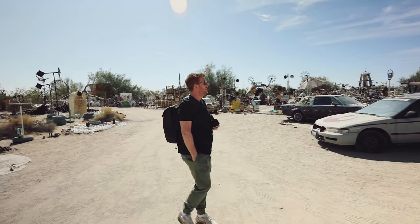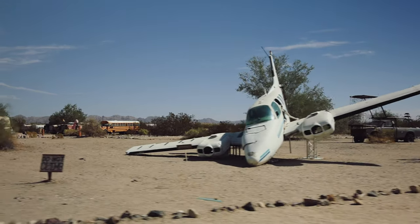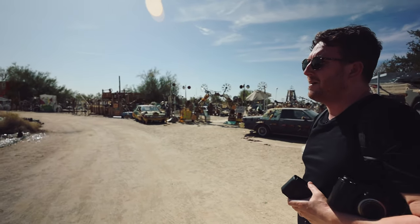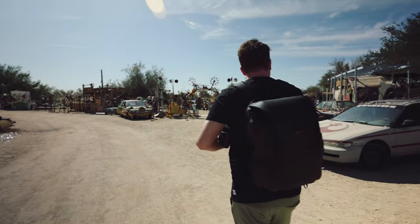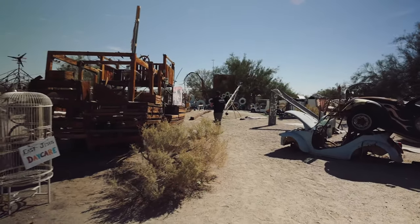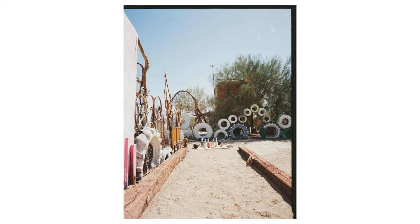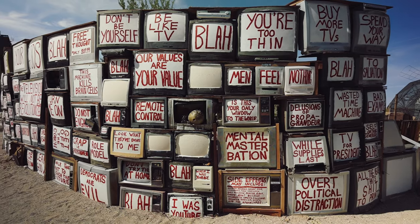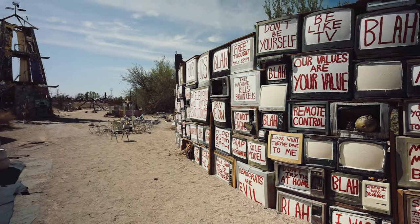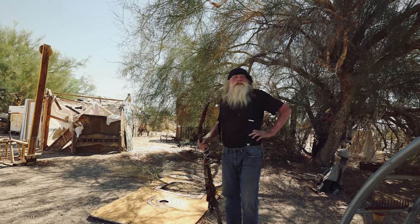We arrived at East Jesus, and it is just basically a city of art. There's a plane over there. If you're interested, come on out to the middle of the desert in California on the east side of the Salton Sea — you will find a lot of photographic opportunities and a lot of interesting people, if you're not here on a Monday at nine in the morning.